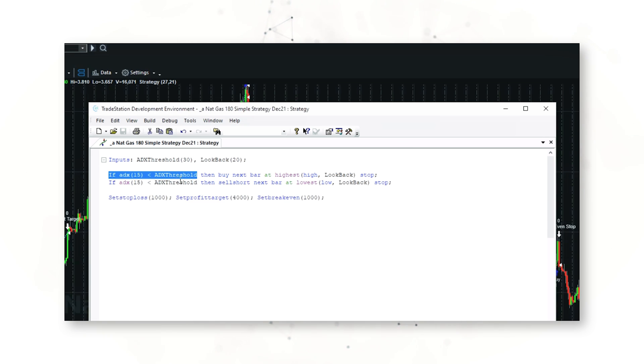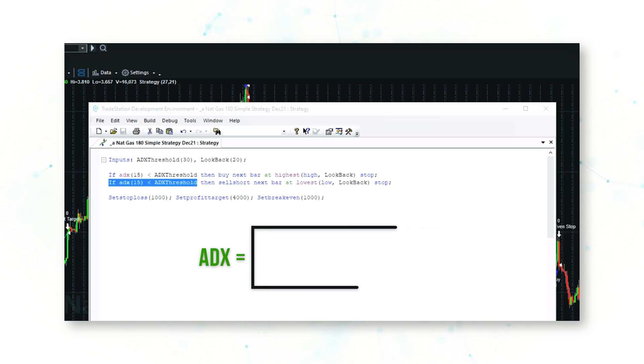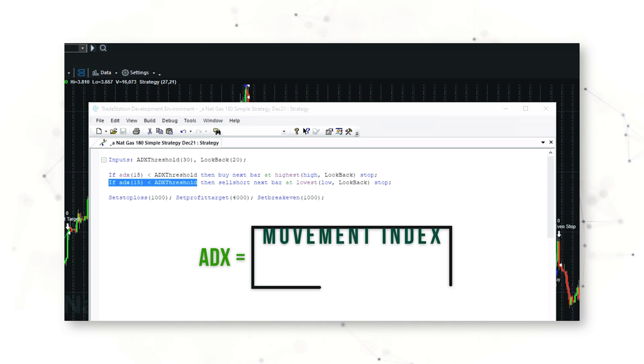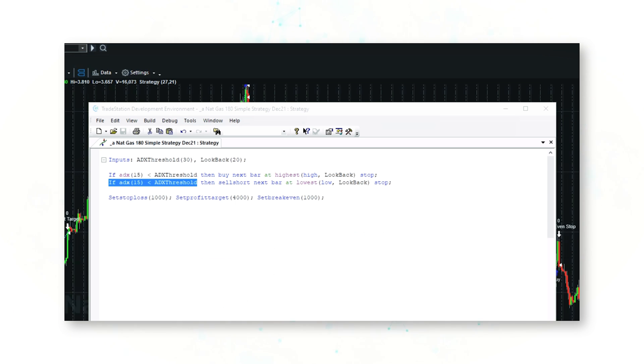ADX stands for Average Directional Movement Index — it's a popular indicator. All this does is indicate trend strength. In this case, the system will buy or sell short only if there is not a strong trend, meaning if the trend value is below a value of 30.